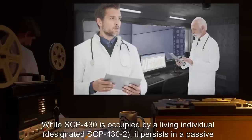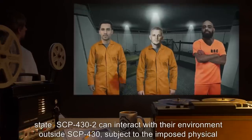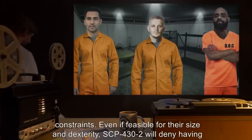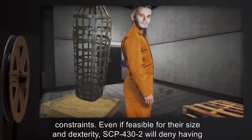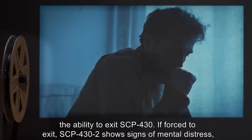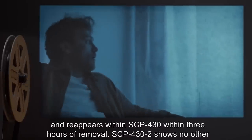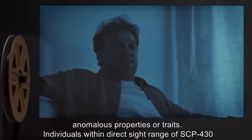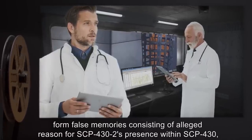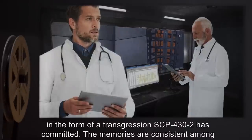While SCP-430 is occupied by a living individual designated SCP-432, it persists in a passive state. SCP-432 can interact with their environment outside SCP-430, subject to the imposed physical constraints. Even if feasible for their size and dexterity, SCP-432 will deny having the ability to exit SCP-430. If forced to exit, SCP-432 shows signs of mental distress and reappears within SCP-430 within three hours of removal. SCP-432 shows no other anomalous properties or traits. Individuals within direct sight range of SCP-430 form false memories consisting of alleged reasons for SCP-432's presence within SCP-430, in the form of a transgression SCP-432 has committed.